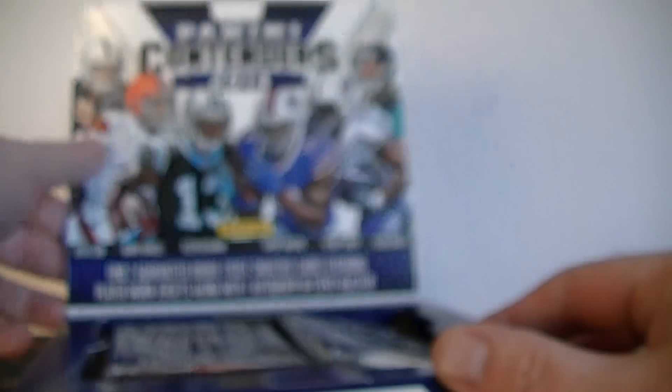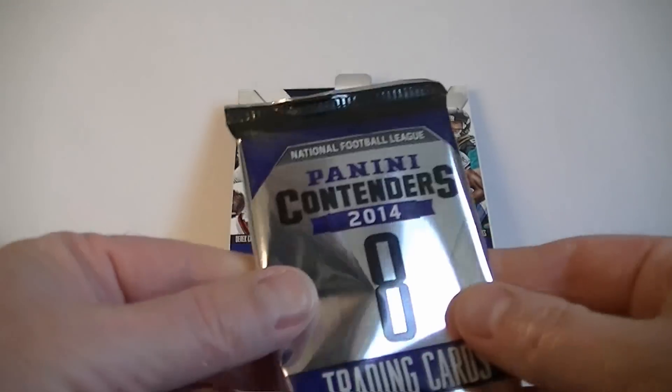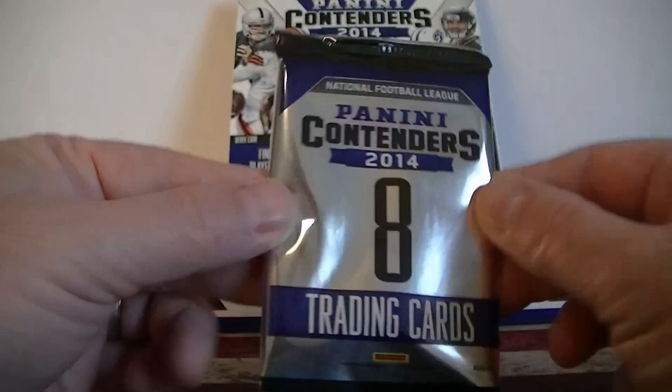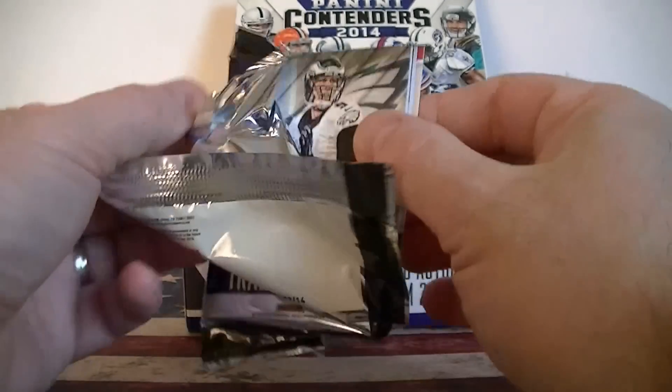The only complaint about Contenders is just too much base, because there's not a big checklist of base cards, so base cards are just not worth anything. There's just so much base in this product. Alright, let's go ahead and start. Looks for three hits.